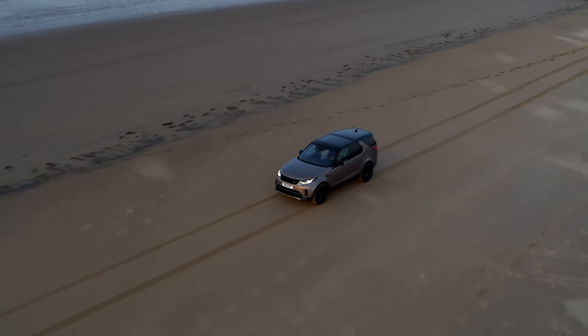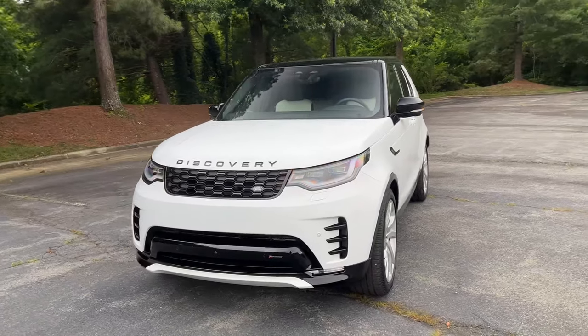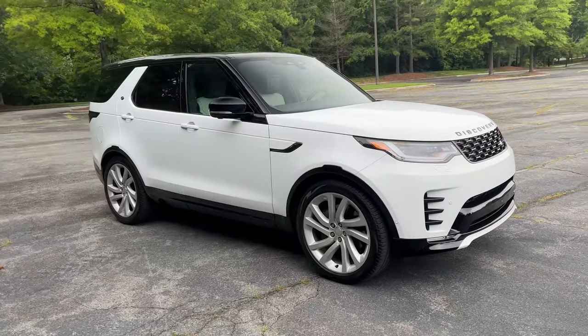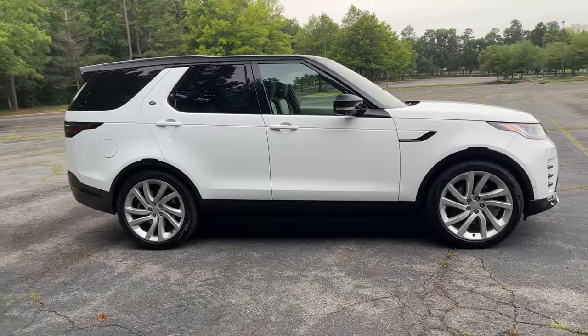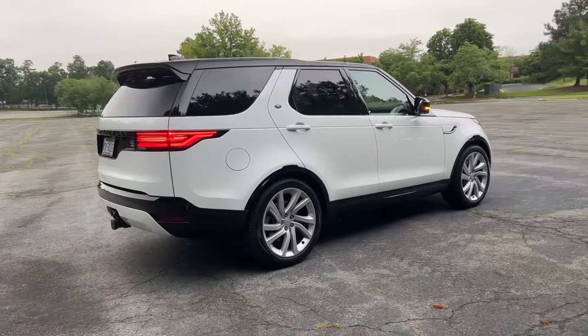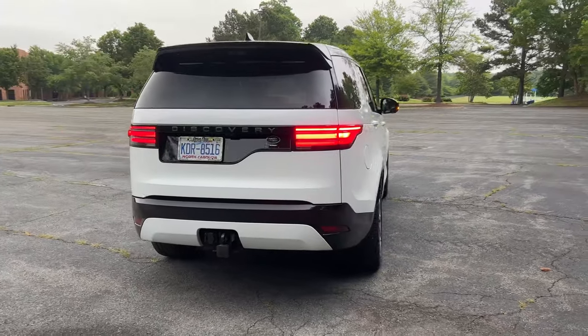You need a selling point, and one of them with a Land Rover product is off-road capability, aside from its baller nature. Another great attribute is how amazing this vehicle looks — the pull-up game is strong. To complete the driving feel, you have to get this inline-six engine. It's a huge upgrade over the four-cylinder, and it'll make your Discovery more desirable in the used car market since engines hold value better than options.